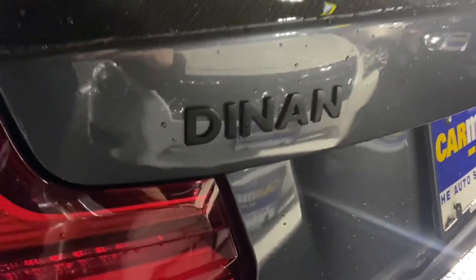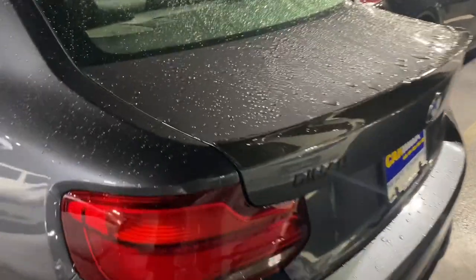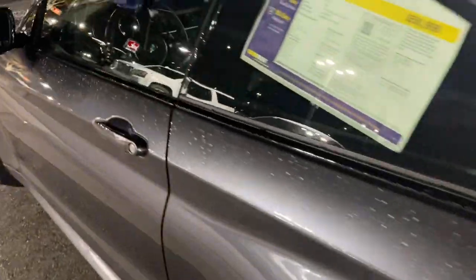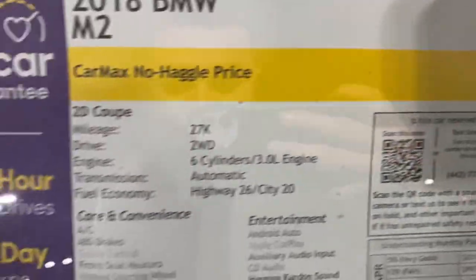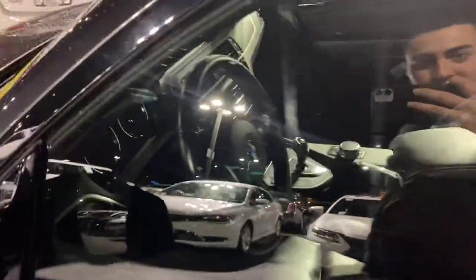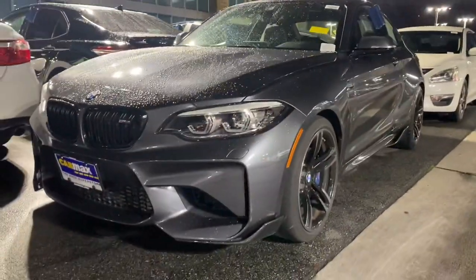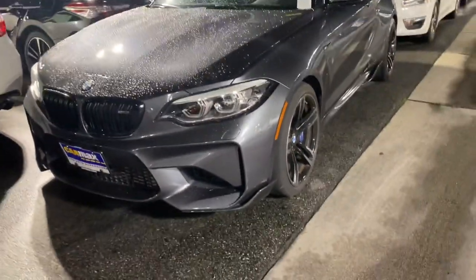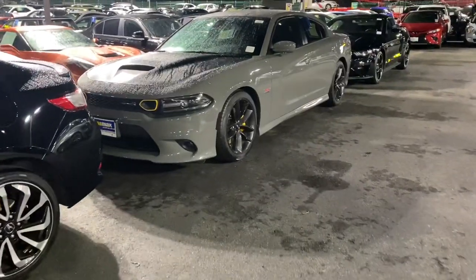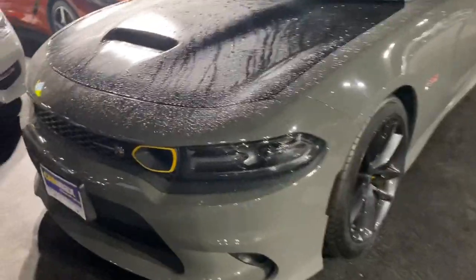This one's coming fully loaded with the intake, exhaust, all the carbon trimming. 50k though, what's up with them? It's pretty clean though — this is nice, very nice.